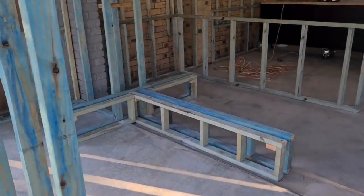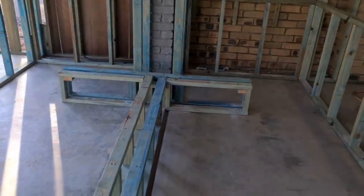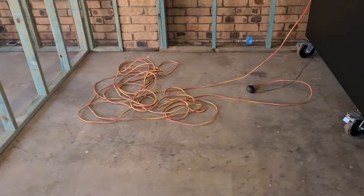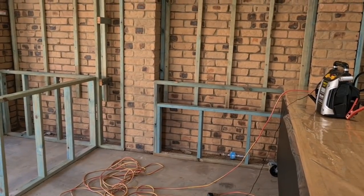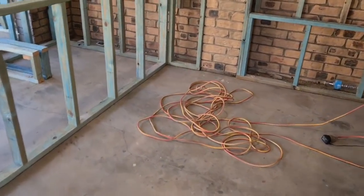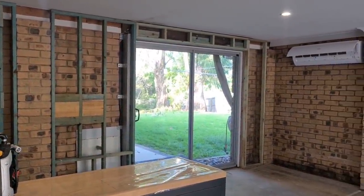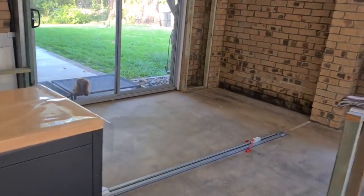I thought I'd just get this little video up for you because it's going to be a while before I can do another one once the roof goes up. I'm very excited about the dog area. This is where my couch is going to go — just got the trolley in the way at the moment — but the couch will go there. The TV will go on the wall over there to the left of that sliding door, and this will all just be open area for the dogs.